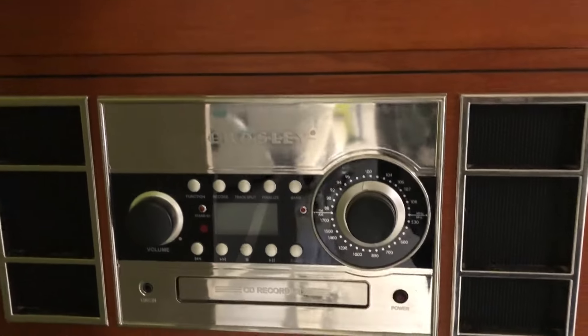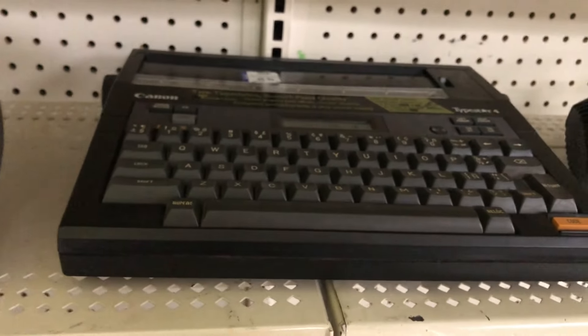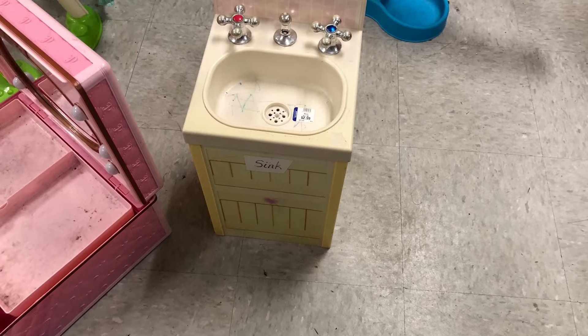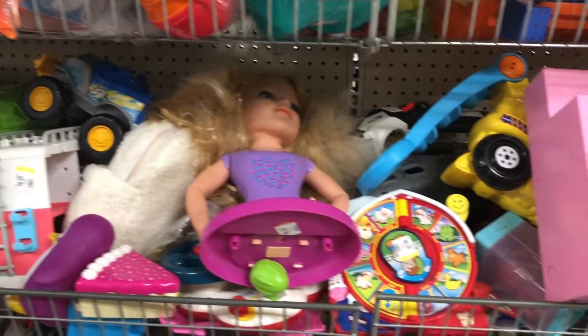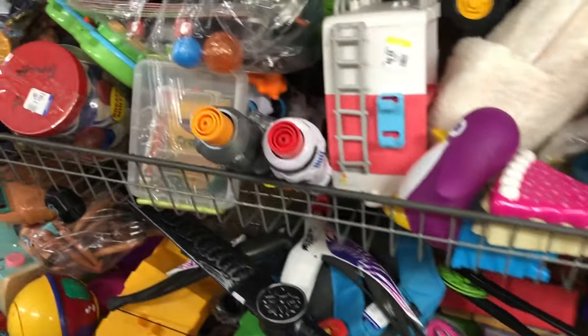I did consider this typewriter though — it was only seven dollars — but when I looked up the tape that you need to put in it, it was seventy-eight dollars, so I decided I did not need a typewriter. There were lots of toys, clean and in pretty good shape, and board games.